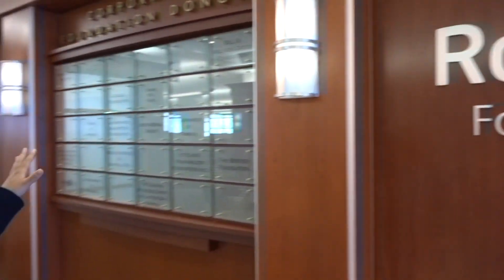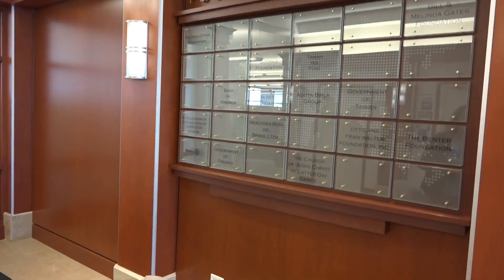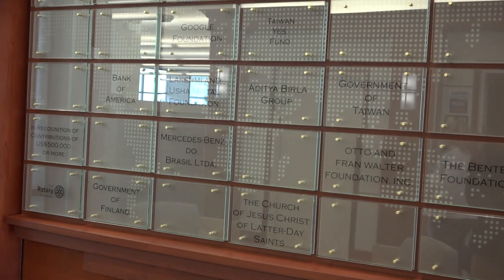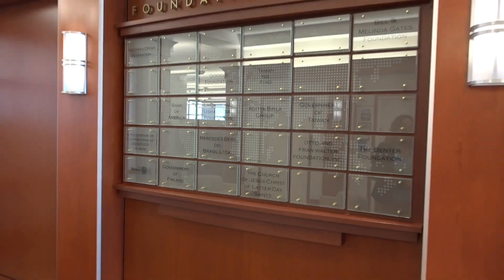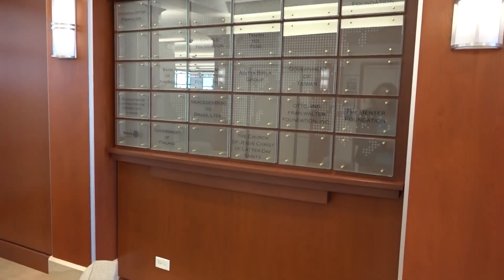We are now on the 17th floor of Rotary Headquarters. The Rotary Foundation got its start all the way back in 1917, when outgoing president Art C. Klump introduced an idea of an endowment to do good in the world. It started with a single donation of $26.50 and has grown leaps and bounds since then. In this space we acknowledge two different kinds of donors. The first is our corporate and foundation donor board — for any companies or organizations that have contributed at least half a million dollars U.S. — including Bank of America, Mercedes-Benz of Brazil, and the Bill and Melinda Gates Foundation, who are continued partners with our polio eradication initiative.